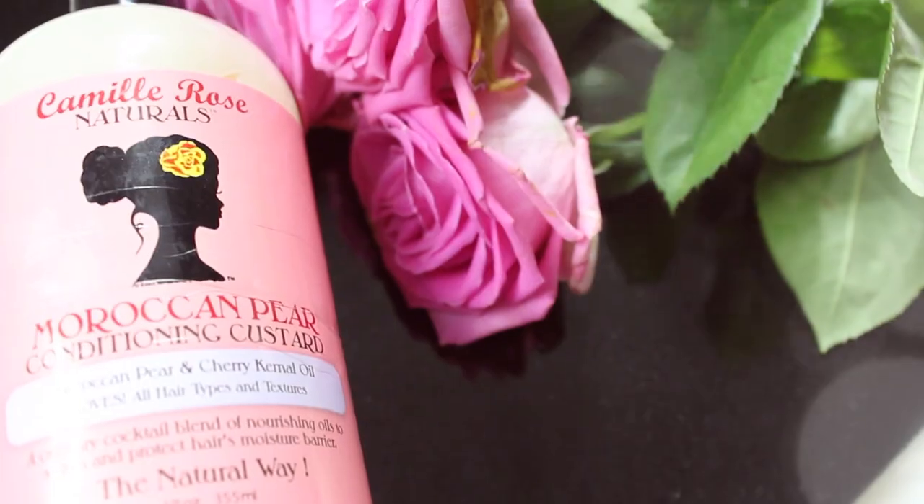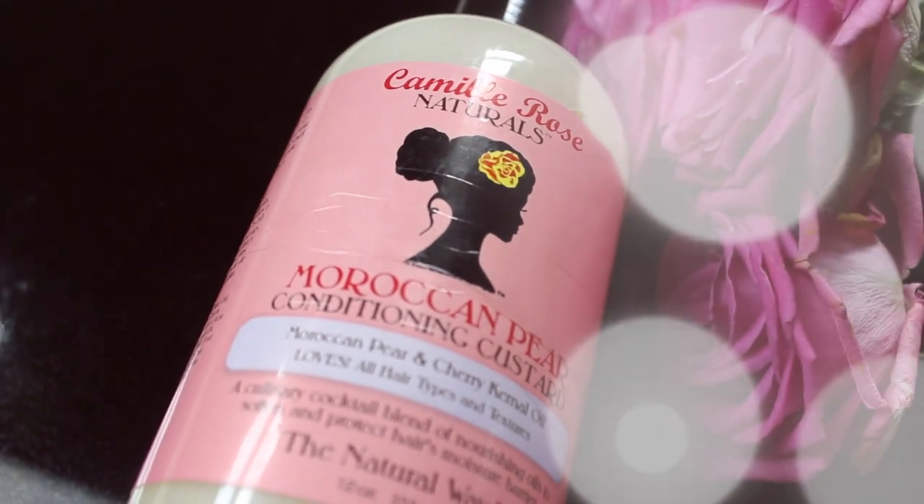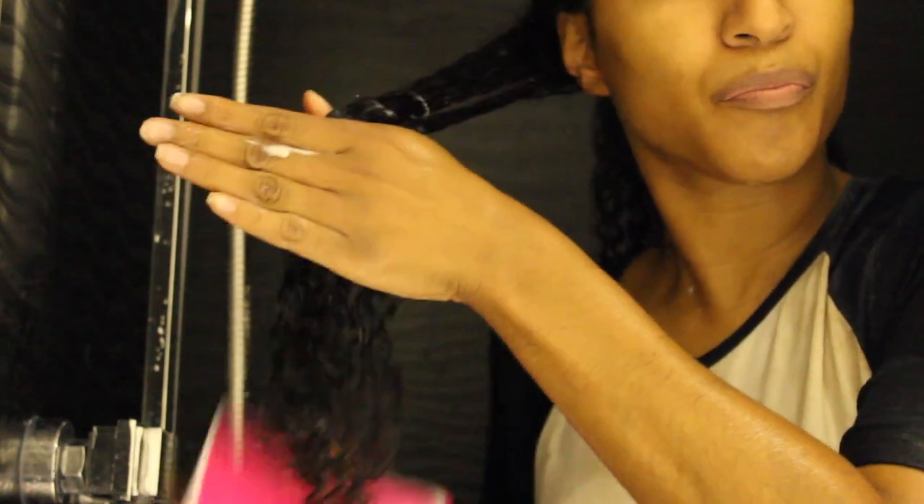I have been loving the Moroccan pear conditioning custard. It's got Moroccan pear oil, cherry kernel oil, nettle, aloe, jojoba, rosehip — different things for a range of different hair porosities. My hair has been loving it. It gives great slip when I'm detangling.